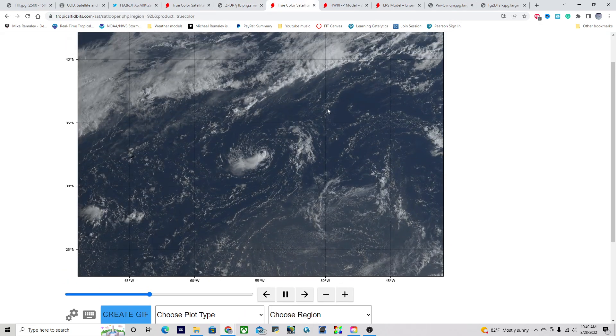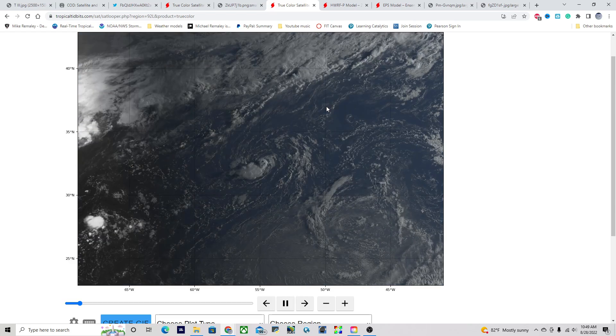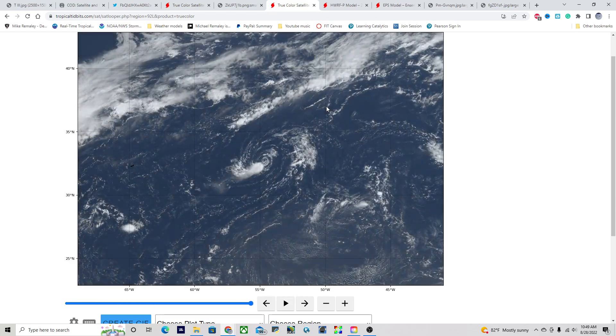Taking a quick look at 92L, the circulation is very small but is a compact, closed circulation today. There's really only one thunderstorm tower because there's a lot of dry air and shear around it. This system really is not going to amount to much, but maybe could be a brief tropical system if it tries to fire convection over the diurnal maximum this evening. We'll see how that plays out.